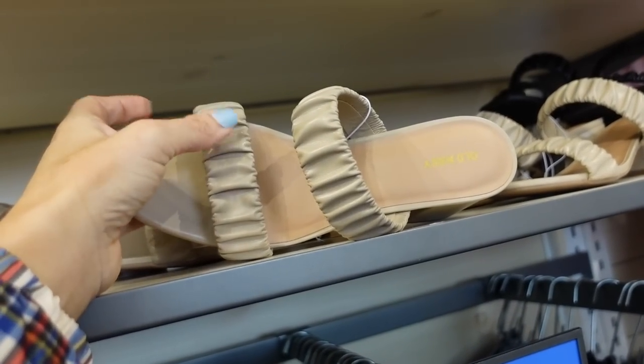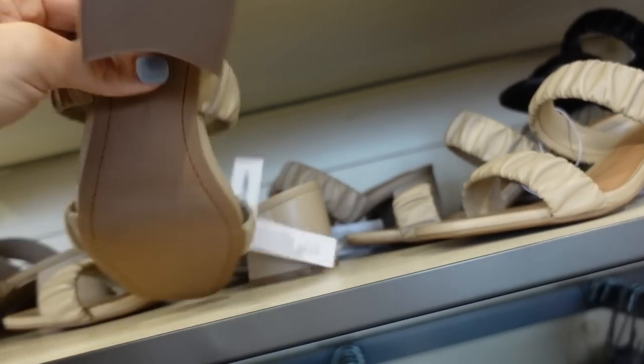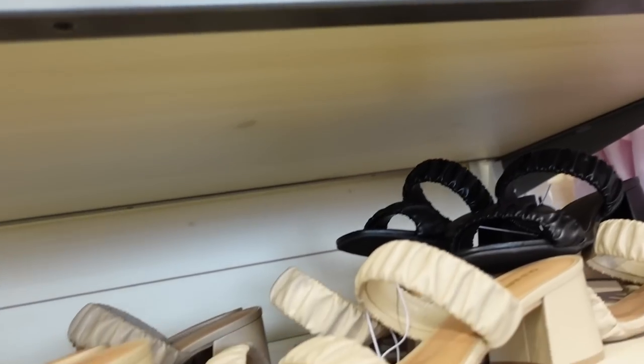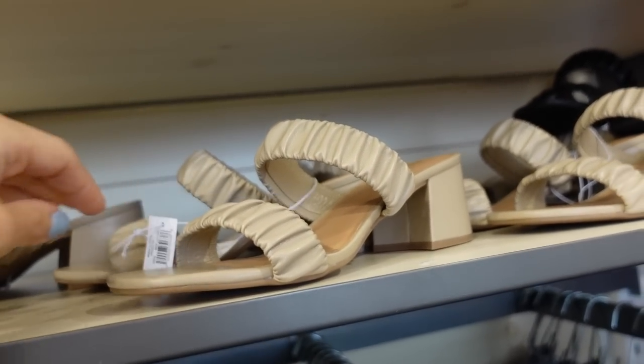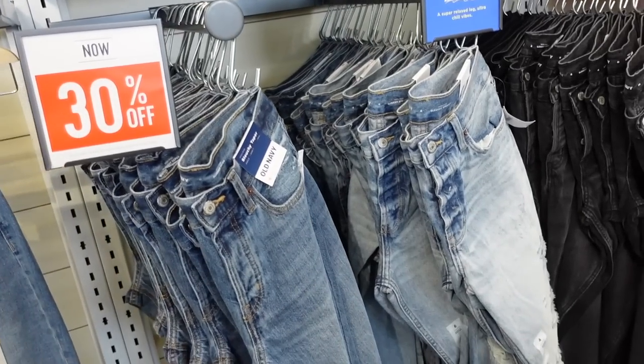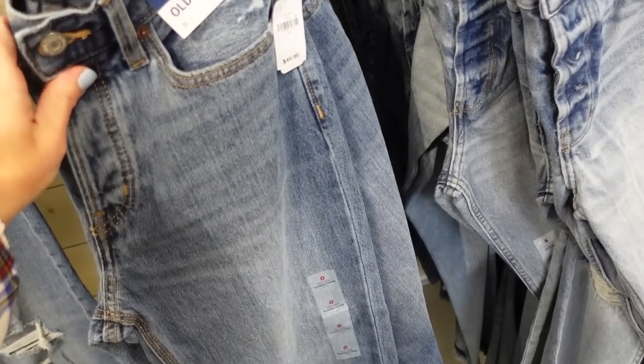Seeing a new color in the little roost strap heels — these have a square toe, double roost, super soft leather, and a chunky heel. In beige and also black, they're going to be $39.99.